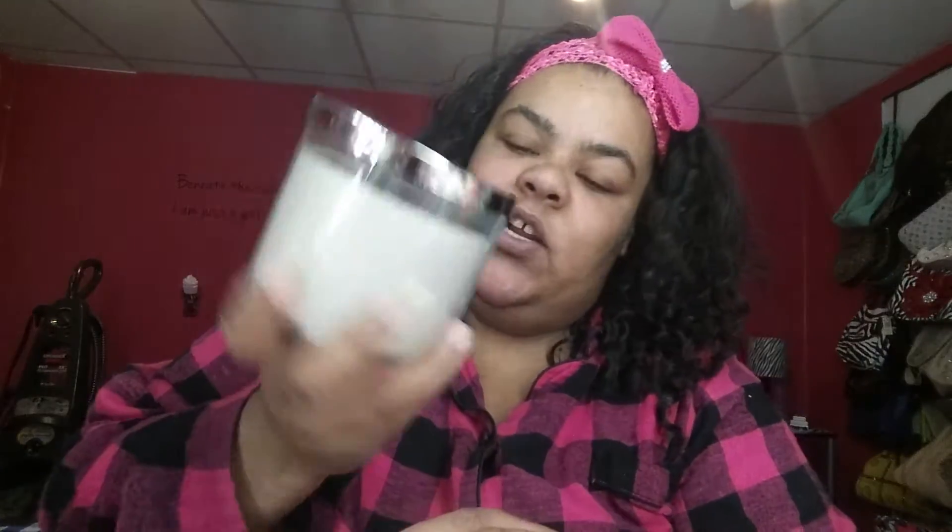What I purchased was this candle here which is called Ocean Drive Neon Nightlife. It smells like a man's cologne — it smells so good. So if you're missing your man and he's working or something and you light this candle, mmm, you'll go to sleep. Make sure you blow it out first!